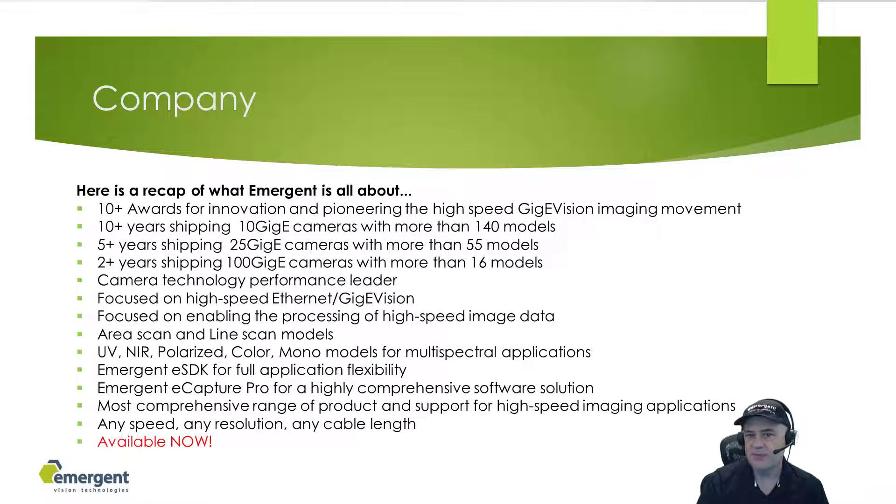Some highlights about Emergent are presented here. We are a multi award winning company with a focus on high speed GigE Vision products. We have many years shipping product ranging in speeds from 10 GigE up to 100 GigE, with a strong focus on providing end-to-end technologies and support for customer applications. We can fulfill most application needs. Lastly, products presented are available now.